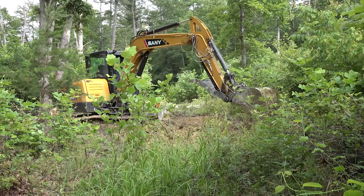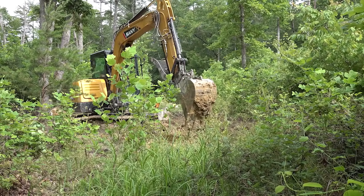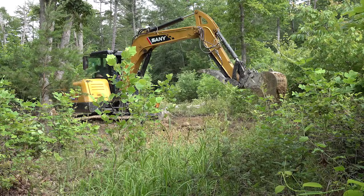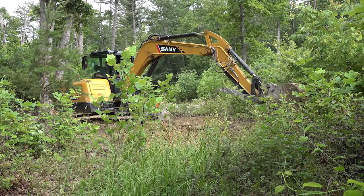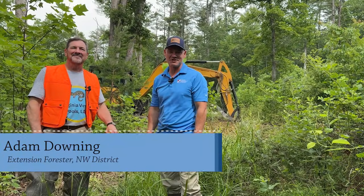We're building a complex of about 10 vernal pool wetlands in a seven or eight-year-old timber harvest along the river to enhance the habitat here in this private forest. Welcome to 15 Minutes in the Forest. My name is Adam Downing with Virginia Cooperative Extension. I'm here today with my friend and natural resource colleague Mike Hazlett with Virginia Vernal Pools, and that's the subject of today.